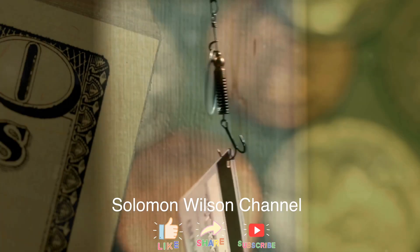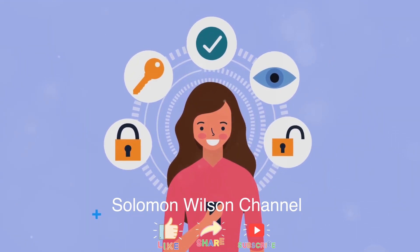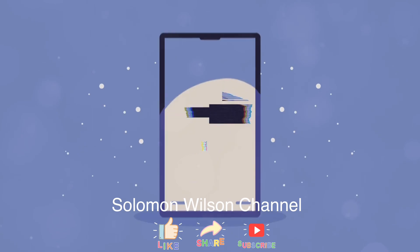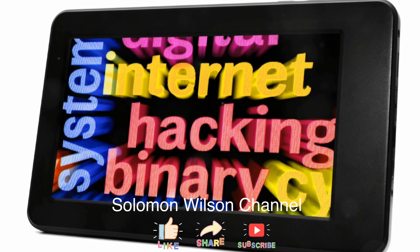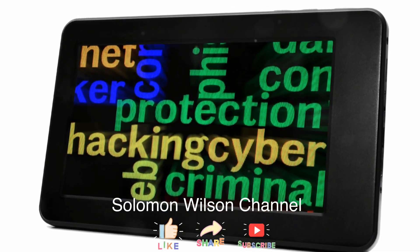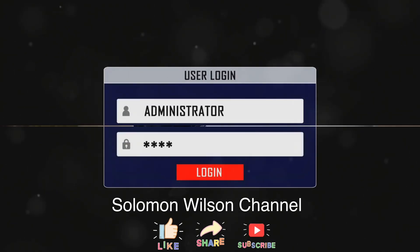Let's do a quick recap: one, always verify the source; two, implement multi-factor authentication; three, educate and train your team; and four, check for HTTPS. By following these simple yet effective strategies, you can significantly reduce your risk of falling victim to phishing attacks. Stay smart, stay safe, and remember — when in doubt, don't click.